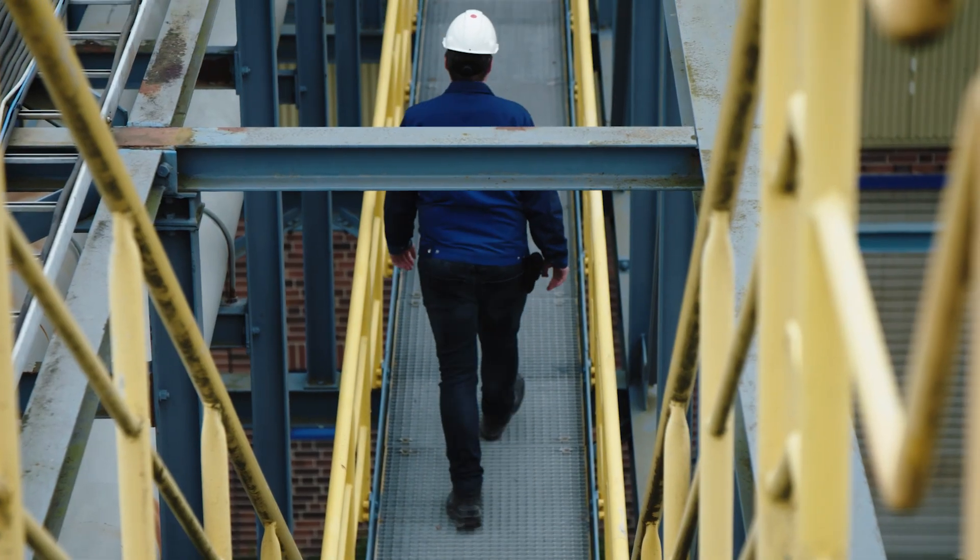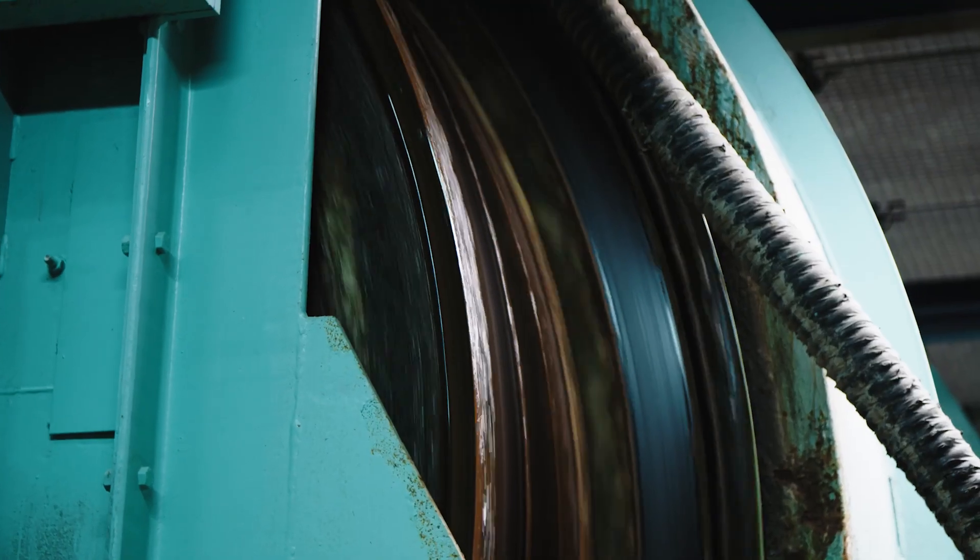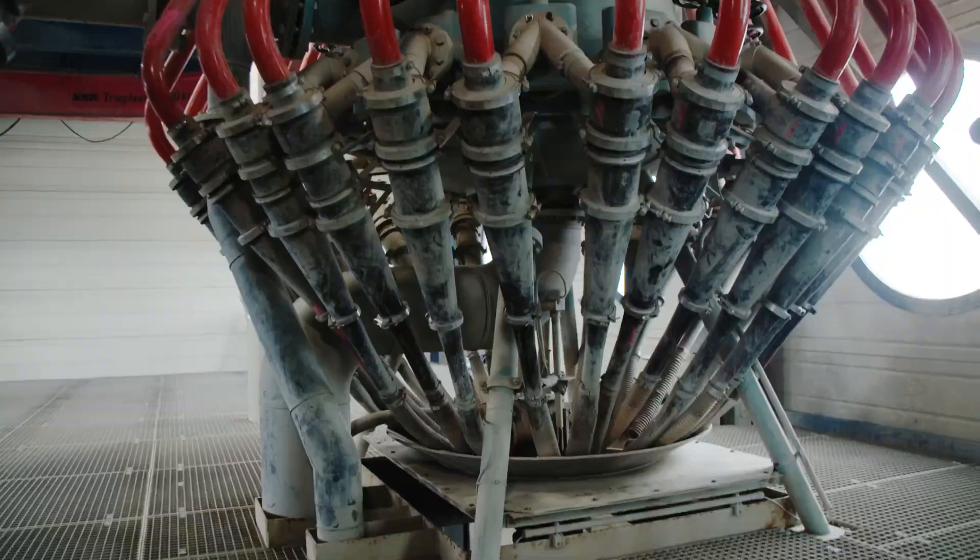Karsten Lehmann, the manager of the METHA, shows us around the impressive plant. The first step is to sort and classify the dredge material. This takes place in huge centrifugal systems known as hydrocyclones.